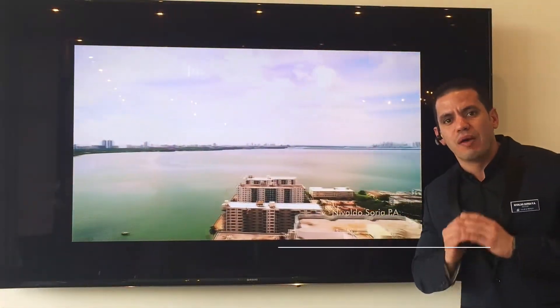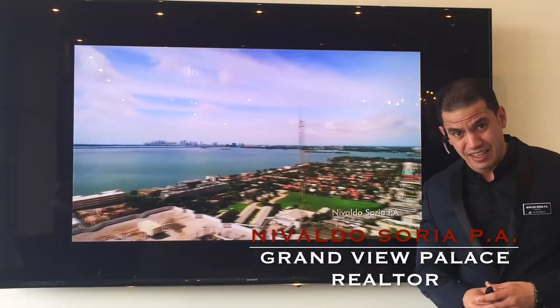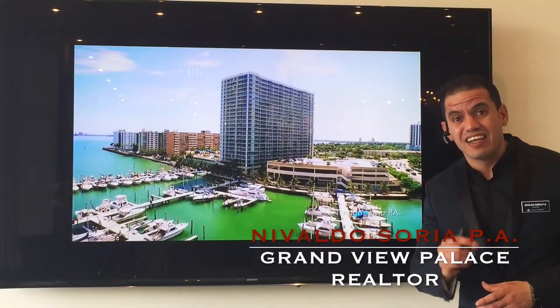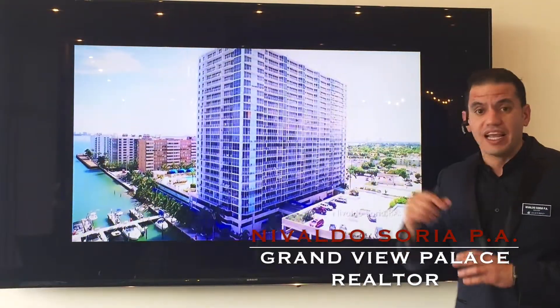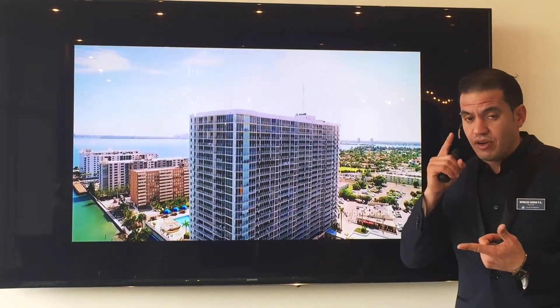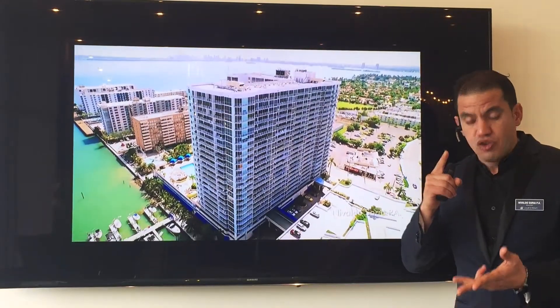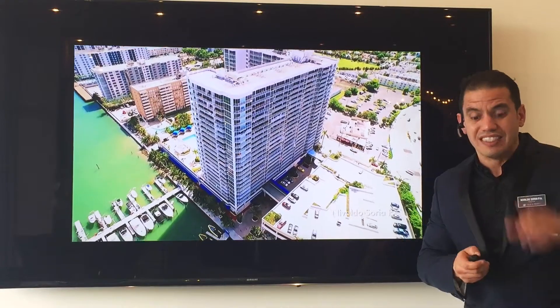Hello guys and welcome to the Grab Your Palace Real Estate Market Report, January 2016. I would like to start by letting you know that at any time during this video you can download a hard copy of this report by clicking on the link below. Now we are going to review and analyze the new listings for rent, units renting, new units for sale, and units sold last month. Let's see how we did.